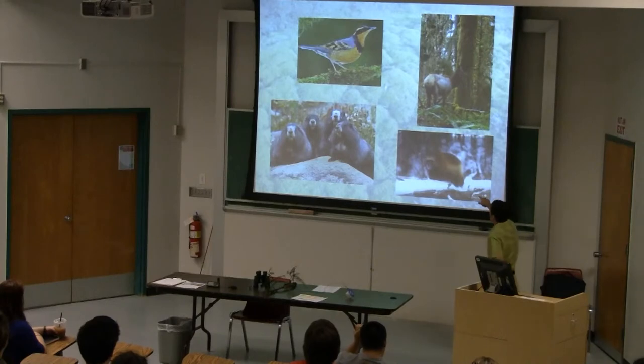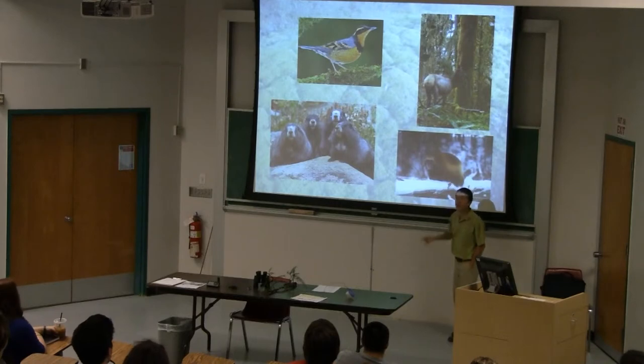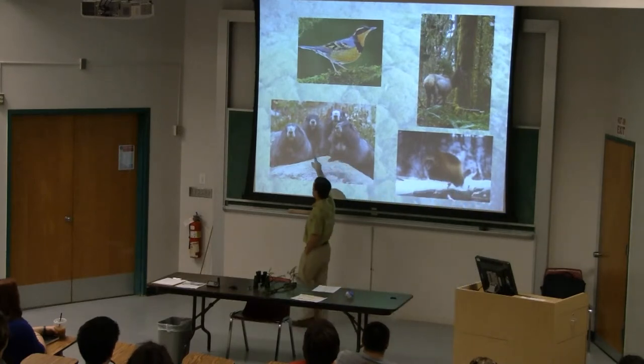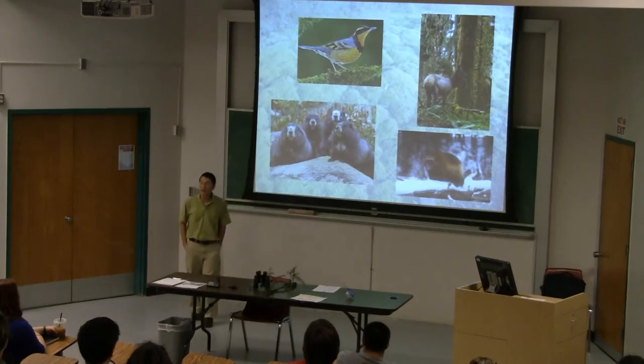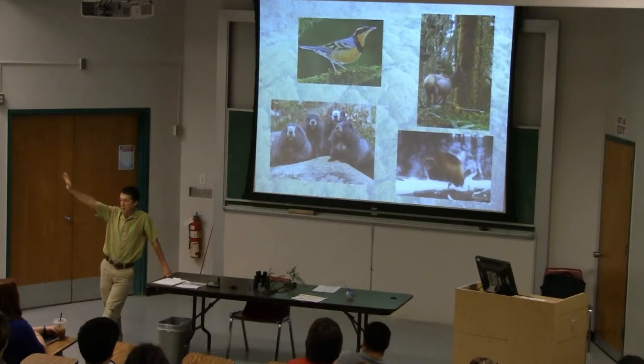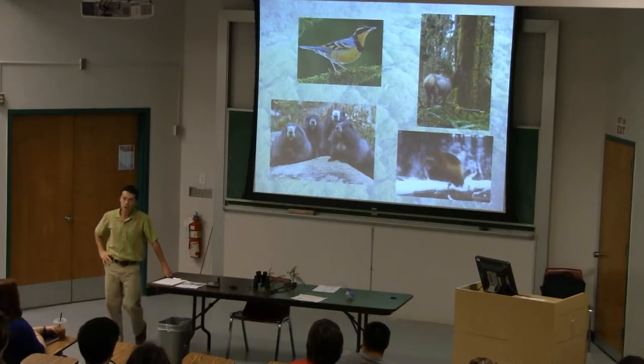The wolverine doesn't hibernate - it lives in cold areas and travels constantly to get food. The thrush has no food available, so it flies south. The elk goes low. The hoary marmot - whiteish, those guys hibernate. They lower their body temperature so much that they essentially say: I'm going to sleep in October; I've got a little roll of fat that will last me until March.